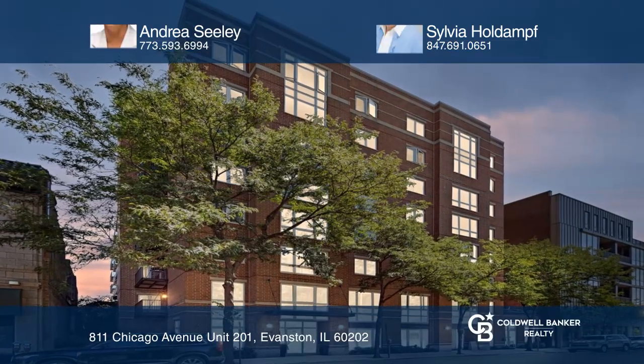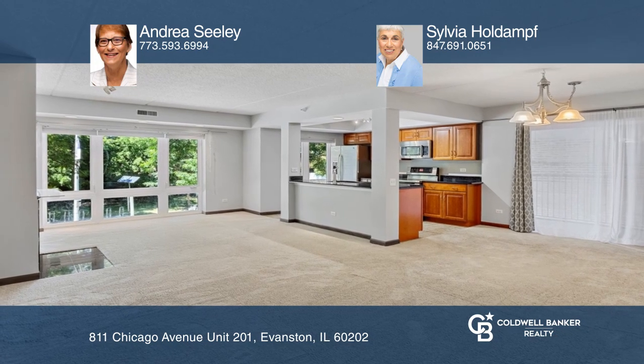Welcome to this immaculately maintained corner unit in an elevator building. The spacious open floor plan has a welcoming foyer, a dining L leading to a private balcony, a split bedroom design, and a large living room with a fireplace.